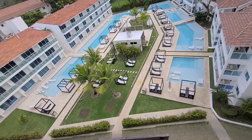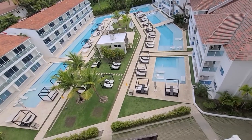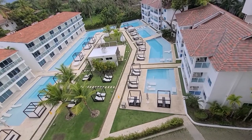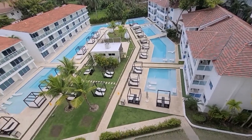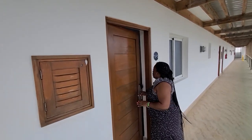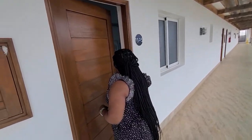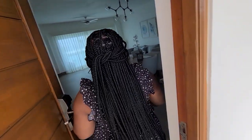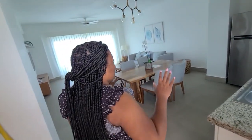We're on the fifth level, the final level at the resort, and this is the pool area. But what I really want to take you on a tour of is this room where I'm staying.